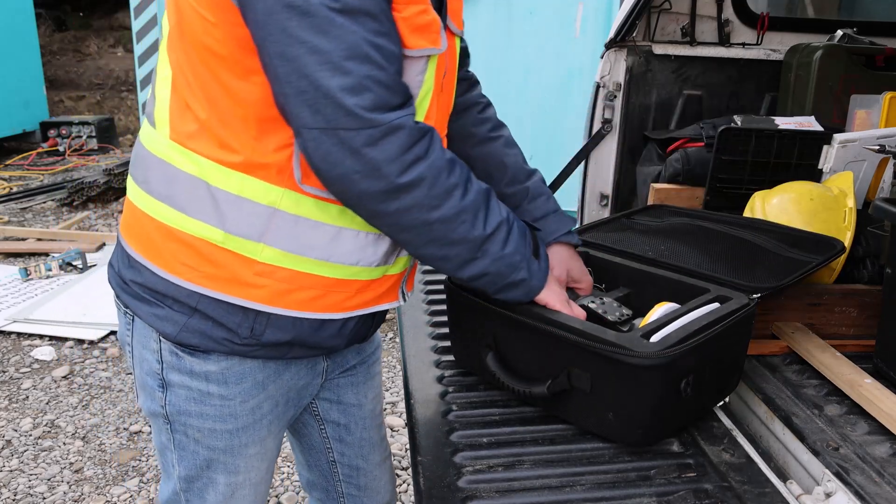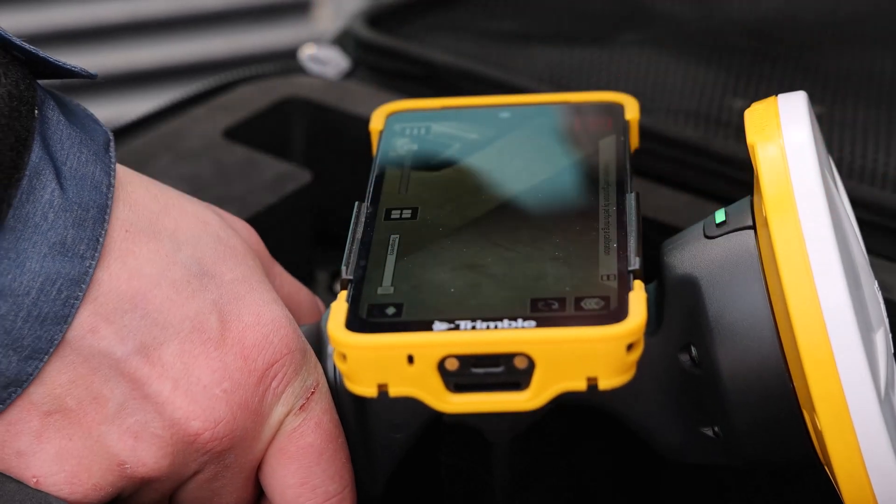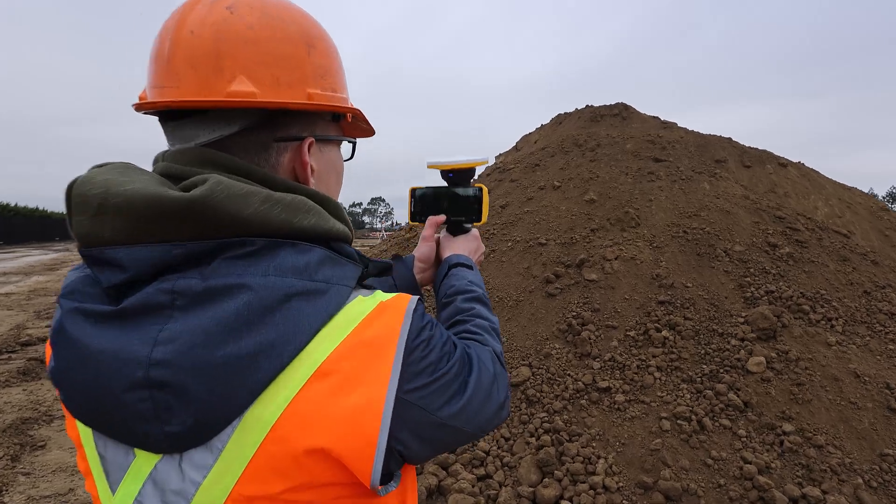Hi, welcome to this What's New in SightVision version 5.10 release update. Today we're going to take a look at all of the excellent new features and support in the latest release of the SightVision software.